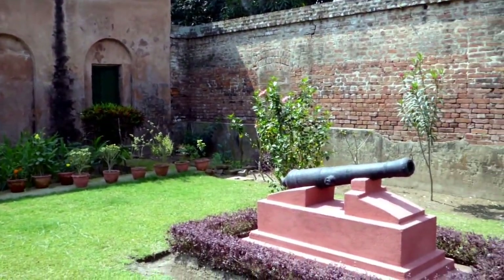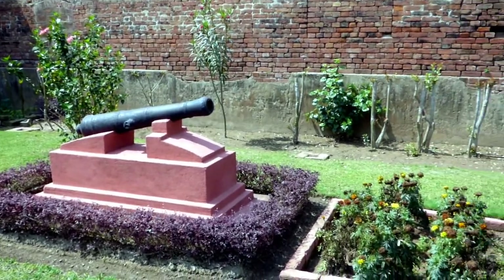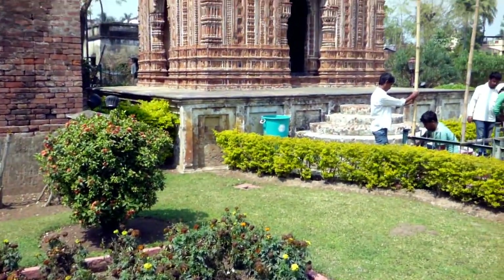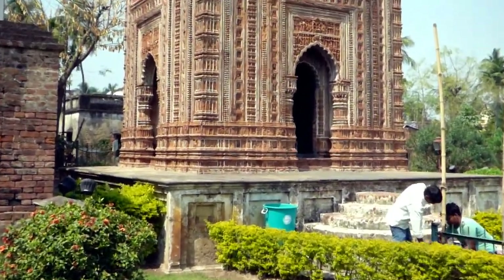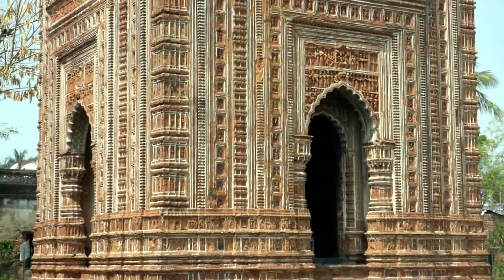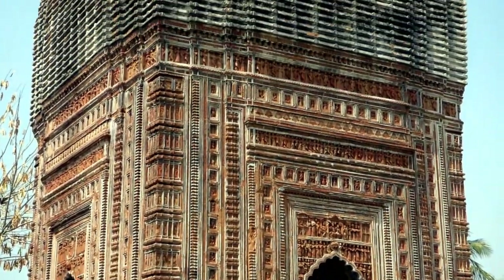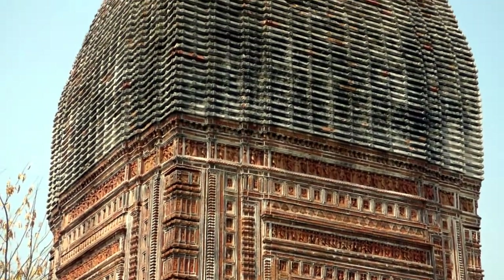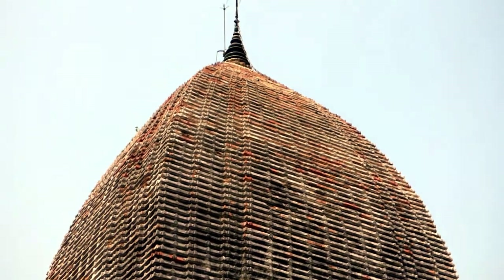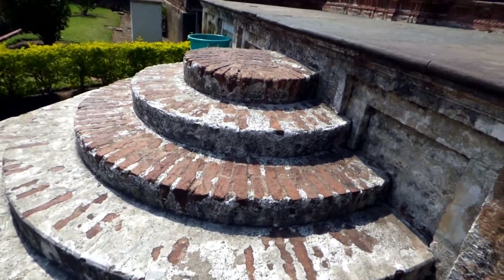Once you finish visiting the 108 Shiva Temple, your next destination will be the Rajbari area. Once you enter the Rajbari area, the first temple you'll see on your left side is the Pratapeshwar Temple. This is a Shiva temple. In the time of Maharaj Teichandra, to retain his memory, his first wife, Rani Parikumari Devi, was given influence to set up this Shiva temple.